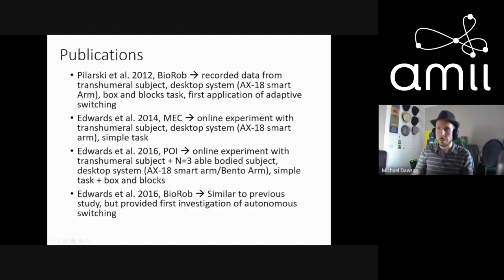Their research in this area started in 2012 with a data logger script written for a patient coming in the next day. The offline data was analyzed post hoc, and initial results were really promising. They then brought on a master's student, Anna Edwards, who ran an online experiment in real time, starting with a simple task — moving shoulder, hand, and wrist in repeating sequences — to confirm it worked. They then expanded to more able-bodied subjects and persons with amputations, transitioned to the Bento Arm, and also ran a box-and-blocks task. This research won best paper and was upgraded to a journal publication.